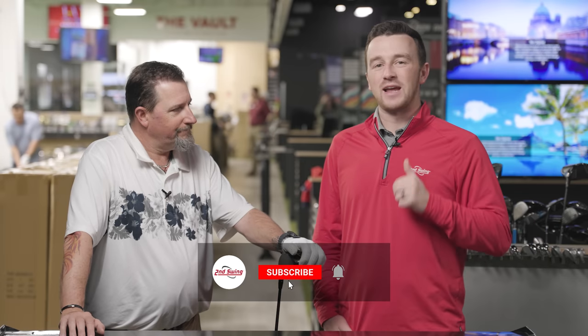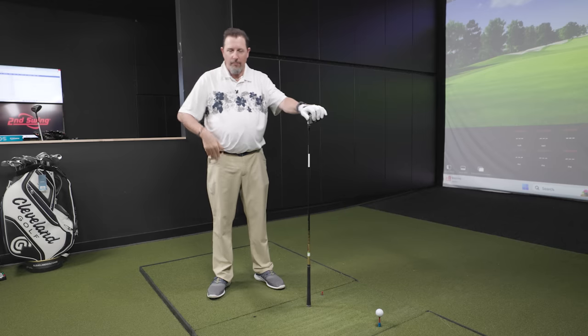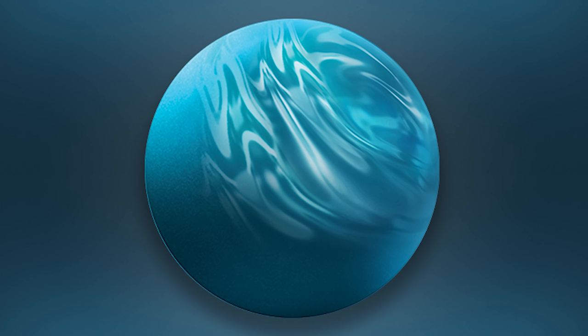Subscribe to the channel, give this video a like, and tell us in the comments what you think about these proposed new ball changes. Hey golfers, my name is Drew Mahold II from Swing Golf, joined today by Kevin Kraft. I've got a Pinnacle Soft in my hand and we're going to test it because Titleist states it's the only one currently that would fall in line with the new parameters that are proposed. It wouldn't take effect until 2026 as far as we know, but given the discourse and how it's a hot button topic right now, we thought we'd use TrackMan to see what the differences are.